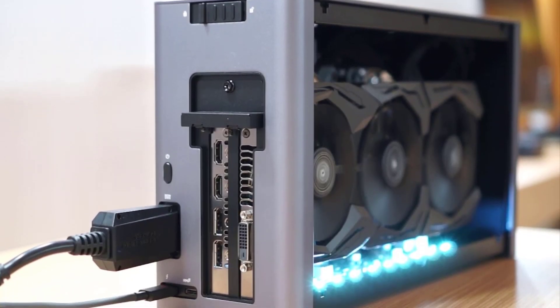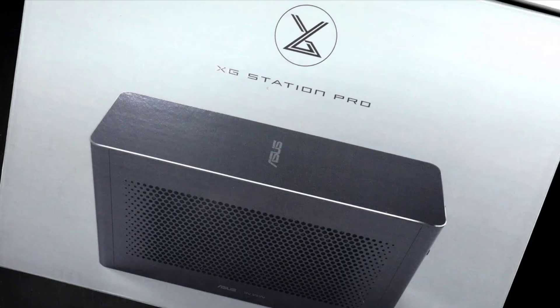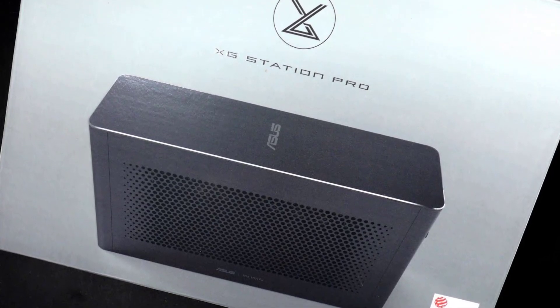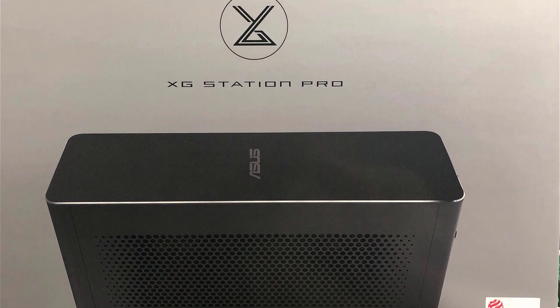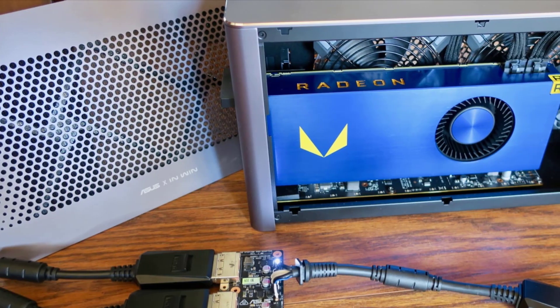Number 5: ASUS XG Station Pro. In stark contrast to the previous model, the ASUS XG Station Pro is sleek, lightweight, and slim. At 6.5 pounds, it's much more portable and easier to take on the go. It's actually one of the more portable options on this list.